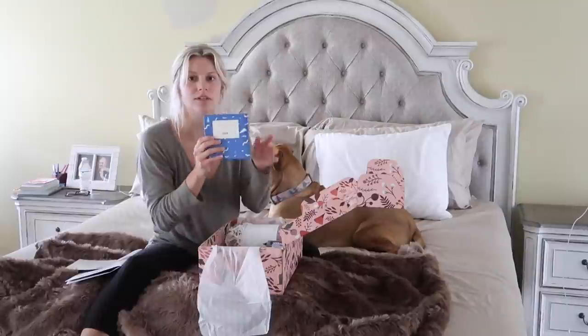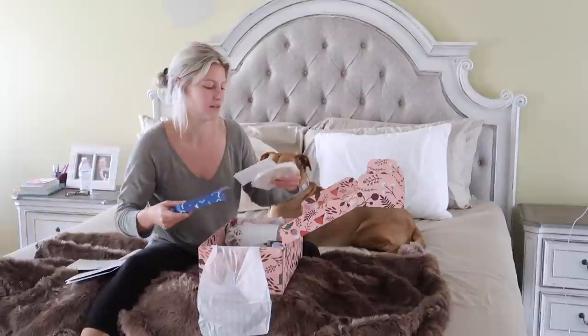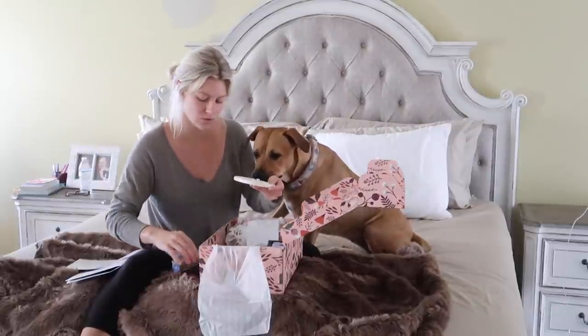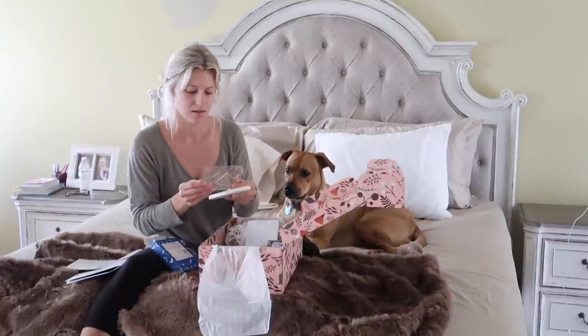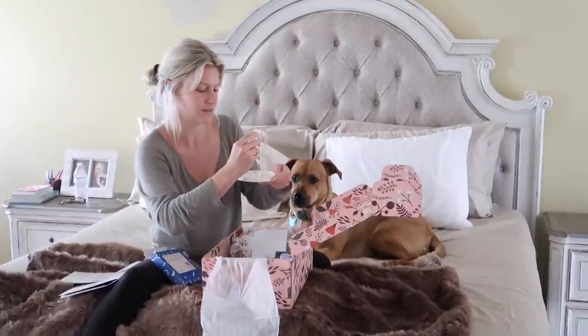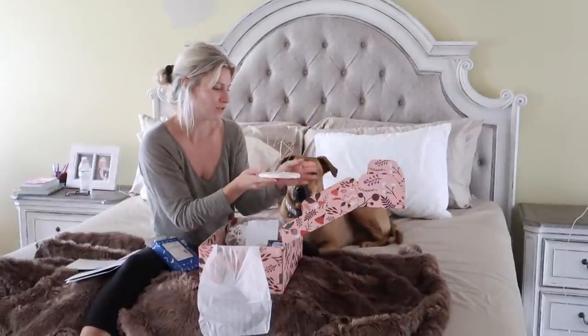Oh my god, this is a jewelry holder! I've been wanting to get a new one because I've been accumulating a lot more jewelry, so I'm so excited. This is so cute — it's like a heart shape and you put it in like this. We can put our pretty jewelry on there. I love this!